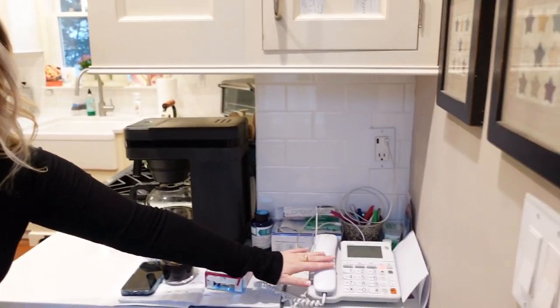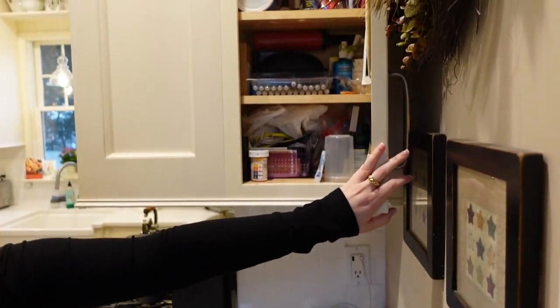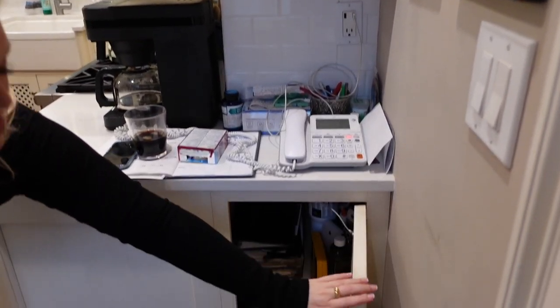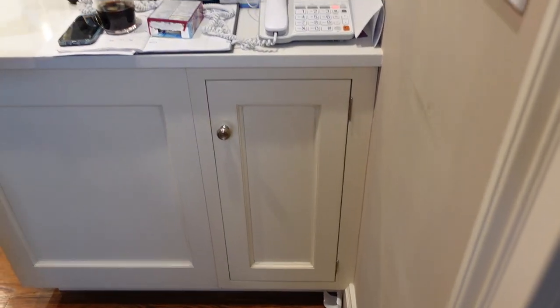Thanks to my cameraman — my dad — we'll start right here in our crap corner. This is a very lived-in kitchen. We have our home phone — that's a real phone — some cabinets here with crap in them, keeping it realistic. Down here there are some phone books and olive oil, just crap. Crap corner: calendar, pencils, pens, whatever.